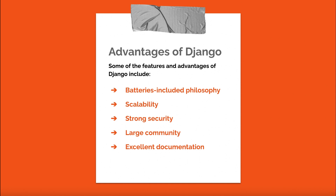Scalability: Django is designed to handle large-scale applications, making it a suitable choice for projects that require scalability. Strong security: Django has several built-in security features to protect applications from common threats, such as cross-site scripting, cross-site request forgery, and SQL injection. Large community: Django has a large and active community providing excellent support, numerous third-party packages, and regular updates. Excellent documentation: Django is well-documented, making it easier for developers to learn and implement its features.